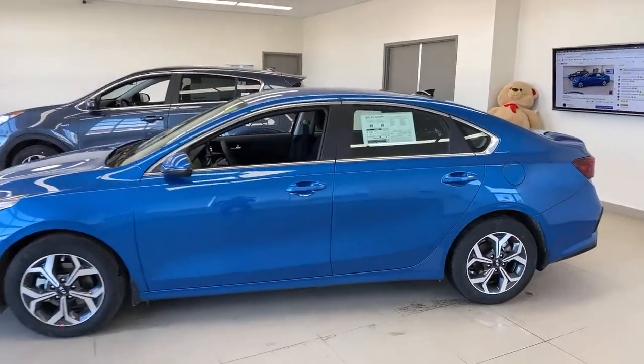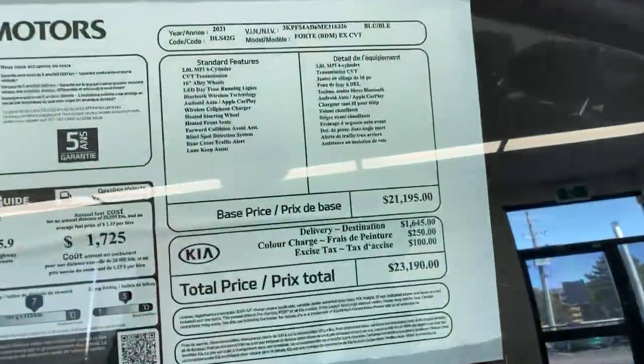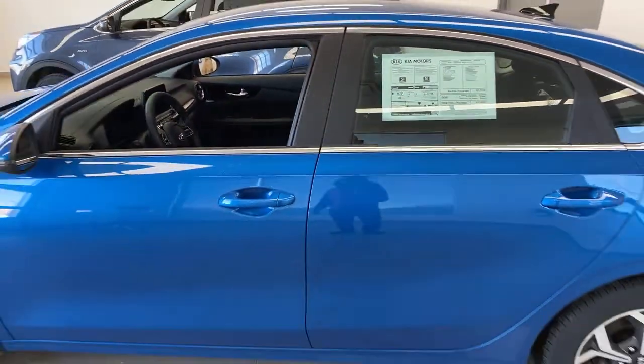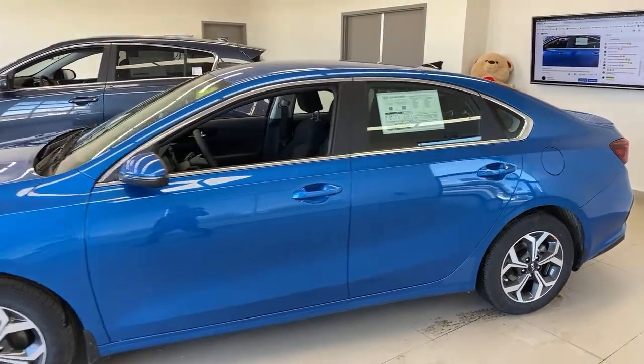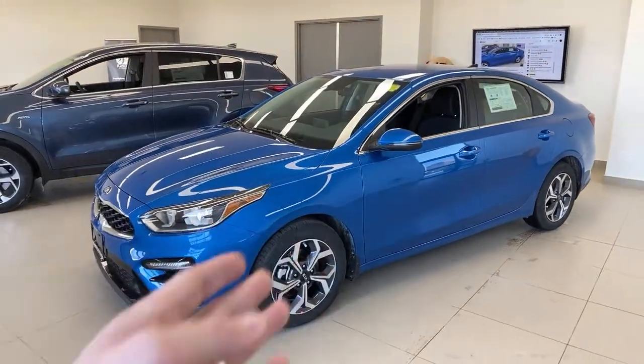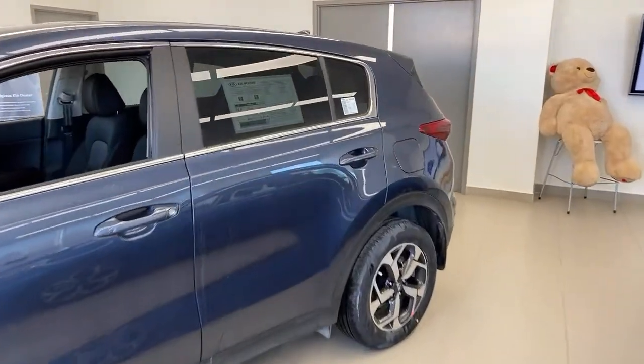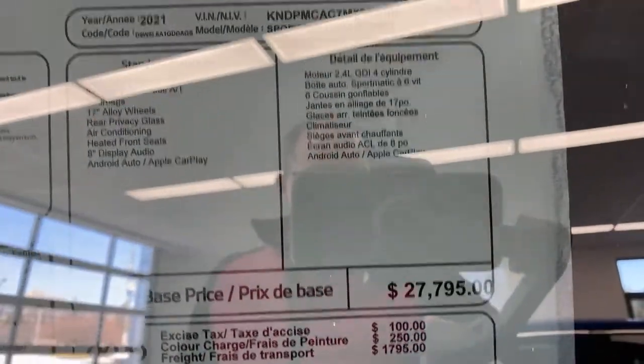The Sportage LX all-wheel drive is $27,795. For those who know me, I often talk about the Seltos at that price point — it's still a great deal with strong residual values and loyalty programs. The Seltos offers a little more technology for the price, while the Sportage gives you more size, more power, towing capability, and some other advantages.